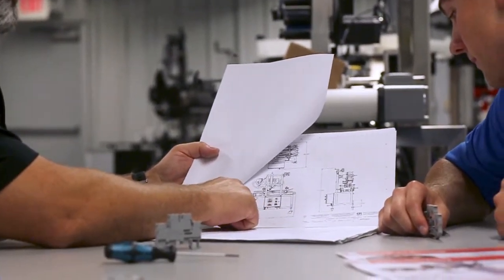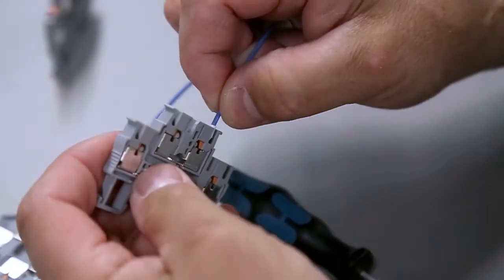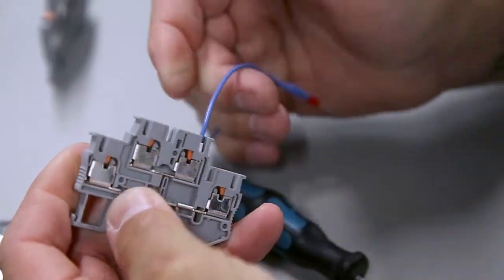When it comes time for installation, EPI's assembly team has confidence in getting the job done right and streamlining assembly time by using Phoenix Contact products like the PT Terminal Block.